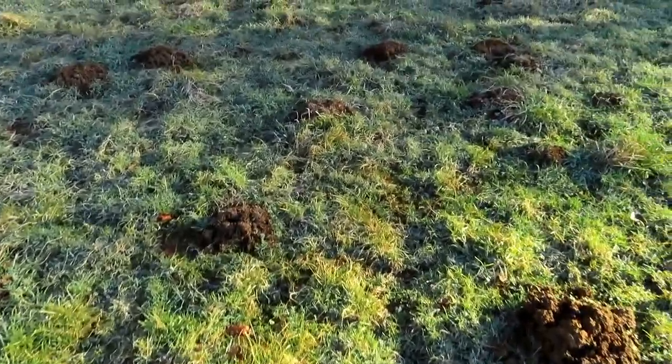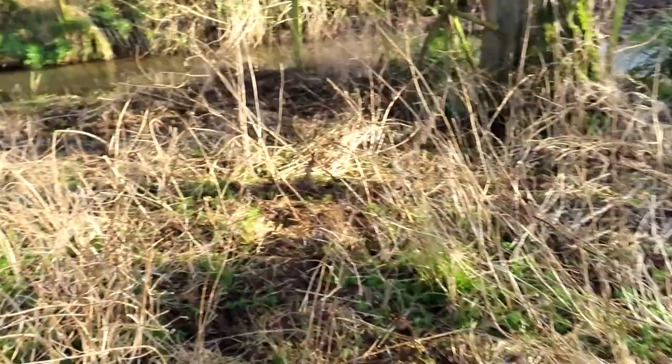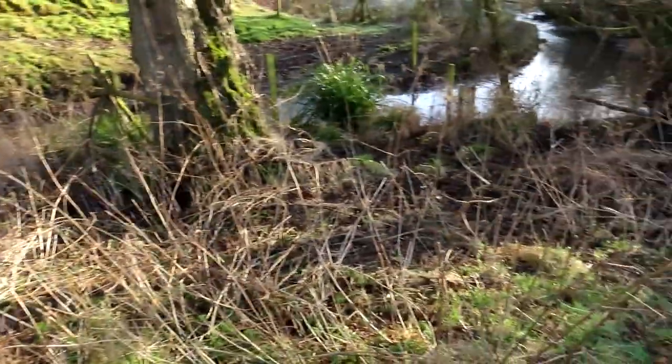Let's have a look at the stream. Luckily we've both got waterproof metal detectors so we could get in there in the summer when it's nice and warm. There are a few stinging nettles here on the edge but I think we could get into places where there aren't any stinging nettles.